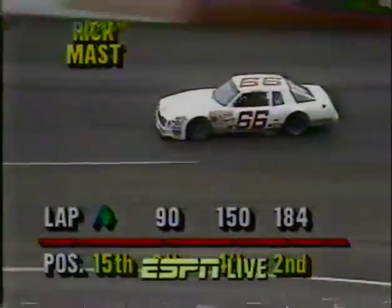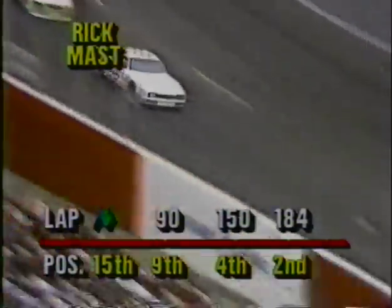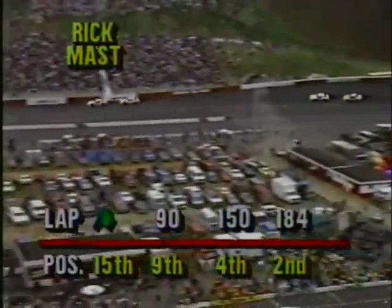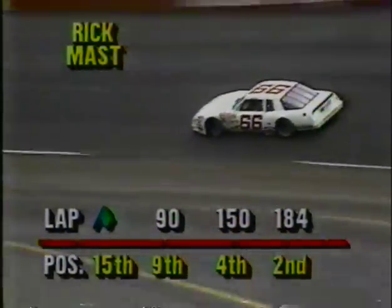That third car on screen is Rick Mast in the number 66 car, which is not carrying any sponsorship right now. Banquet Foods has announced they will be back with Rick Mast as sponsor for three more events beginning next weekend at North Wilkesboro — also the Talladega 500 and the Coca-Cola 600. Rick Mast's progression: he started 15th, moved up to 9th at the end of 90 laps, was 4th at the end of 150, and is now in second position at the end of 184 laps — definitely his best run since Daytona.